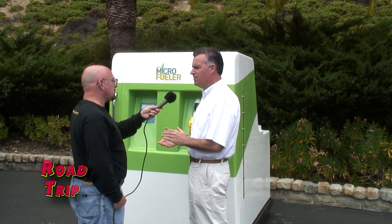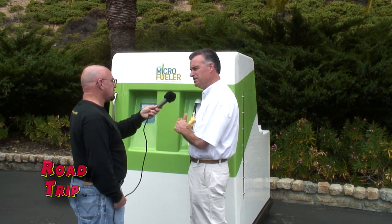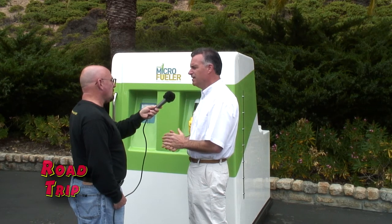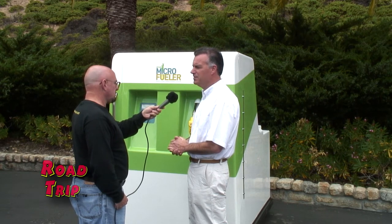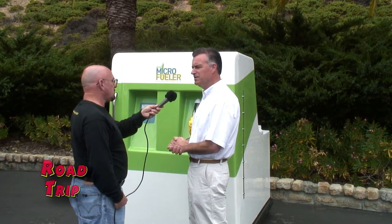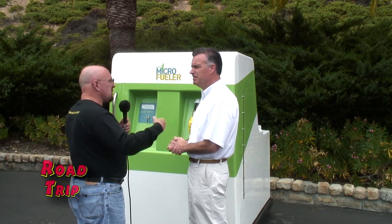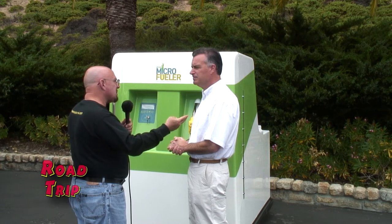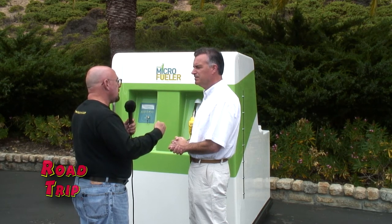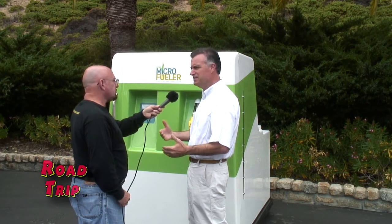In the United States, there are discounts from the federal government — 30% off for all businesses that purchase this, plus $1,000 for individuals. Some states offer an additional 20% off, so depending where you live you can get 50% off the cost, which is just under $10,000. As for the tax credits, that's something to consult your tax person about, but basically yes — it comes right off whatever you pay on taxes. It's a tax credit.